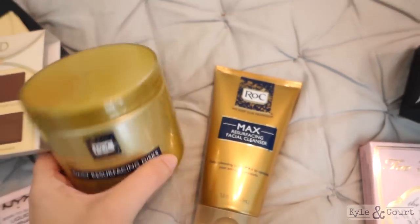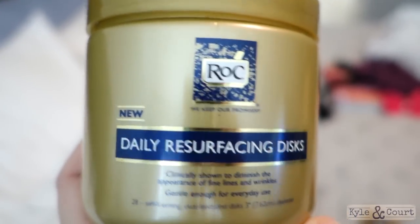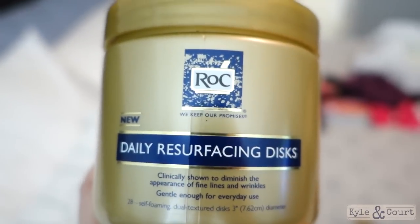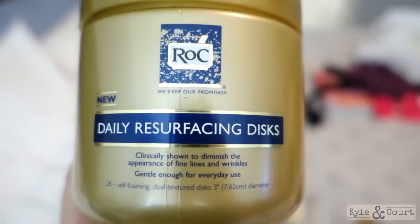It was buy one, get one half off, so I also got these. I use a different — probably much nicer, honestly — version of this type of thing right now, but I can't justify spending the money to replace it. So I thought, why not try the knockoff for now? See if I like it — it's not so much money that if I don't like it, no big deal.